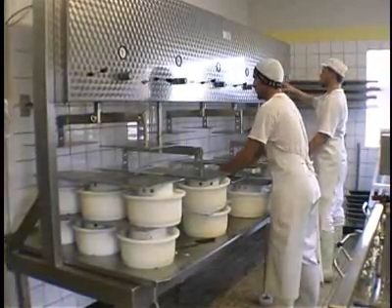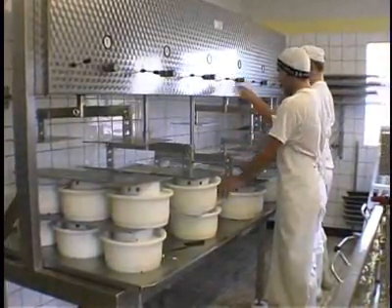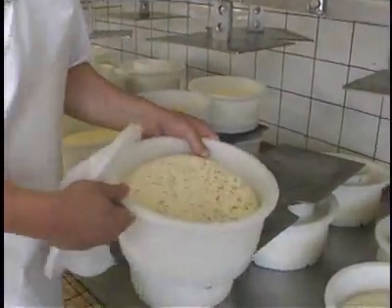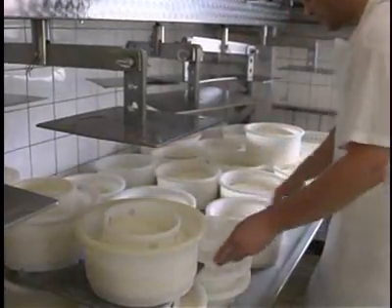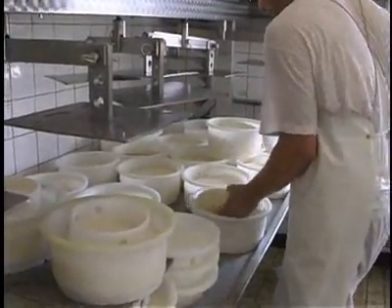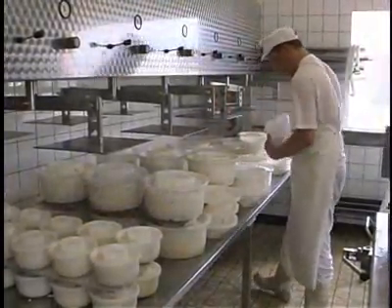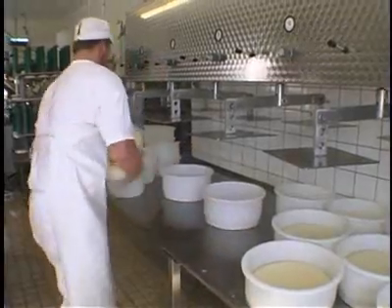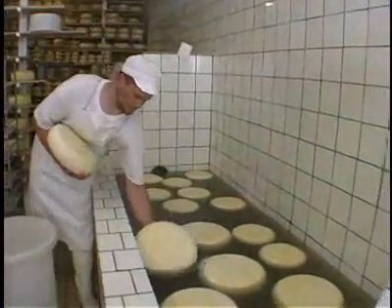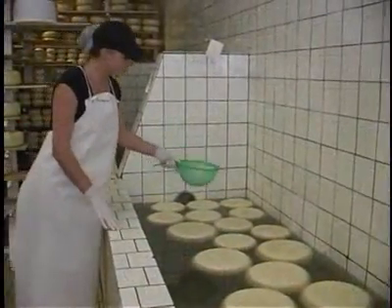The cheeses are then pressed for up to two and a half hours depending on the size. The cheesemaker then removes the lid and net from the molds and places the cheese back inside the mold. The cheeses are left in the molds overnight to develop a crust, and the next day they are placed into brine tanks where, again depending on the size, they will stay up to five days. The salt is added at this stage.